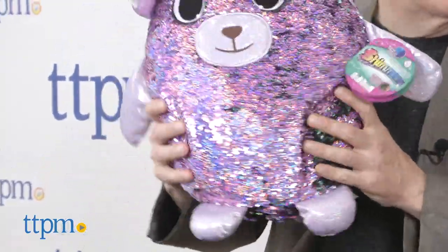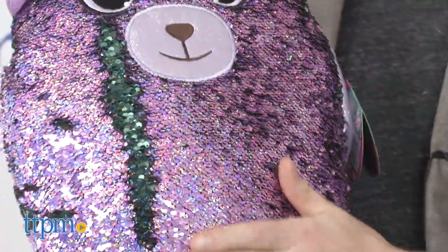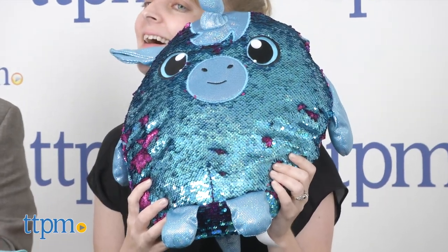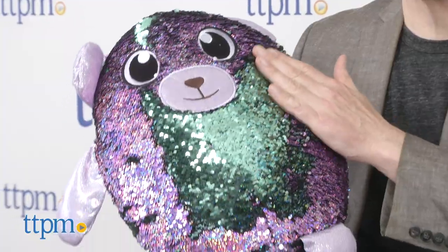Just back and forth — I'm mellow now, I don't need to get upset about anything. If you're stressed out, just reverse your sequins. These come in different sizes: bigger ones are $19.99, and there are smaller sizes too. They're great play, great room decor.